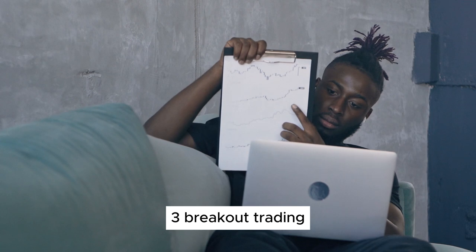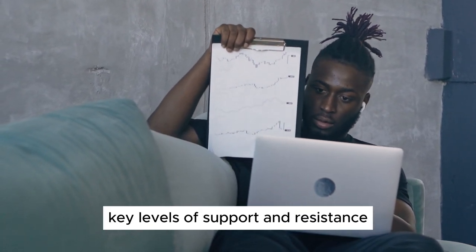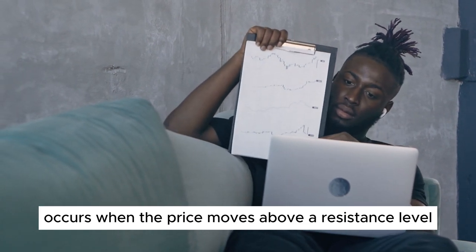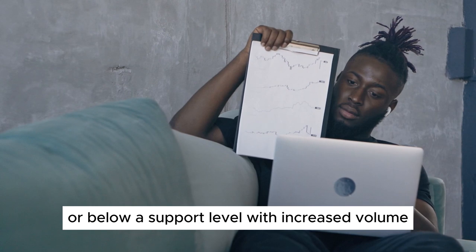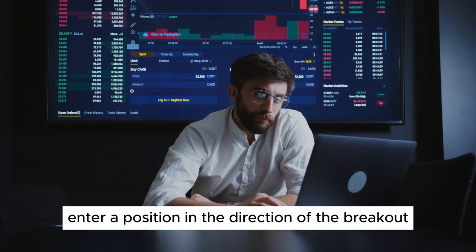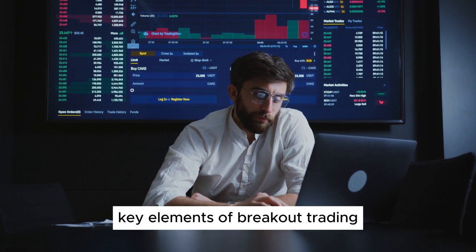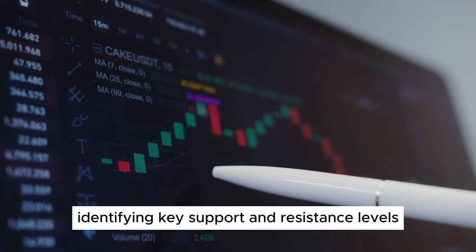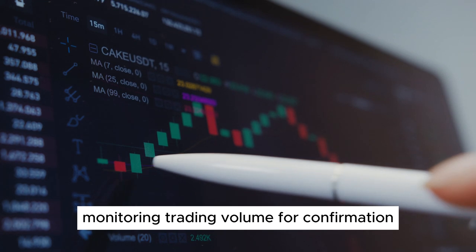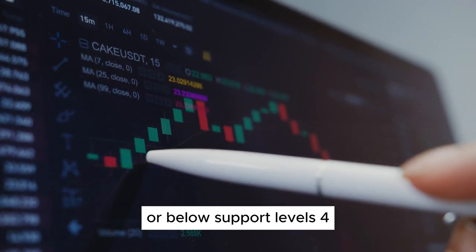3. Breakout Trading. Breakout traders focus on identifying key levels of support and resistance. A breakout occurs when the price moves above a resistance level or below a support level with increased volume. Traders enter a position in the direction of the breakout and aim to capture the ensuing price movement. Key elements: identifying key support and resistance levels, monitoring trading volume for confirmation, and setting entry points just above resistance or below support levels.